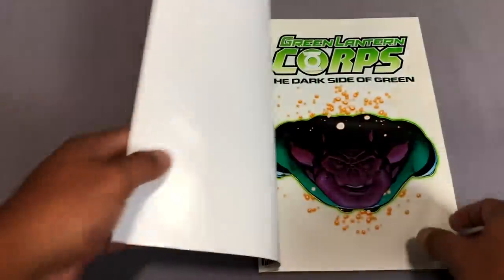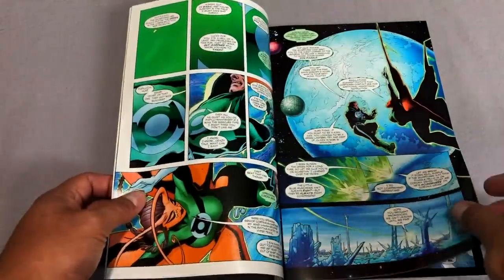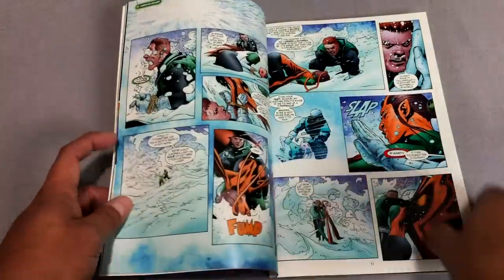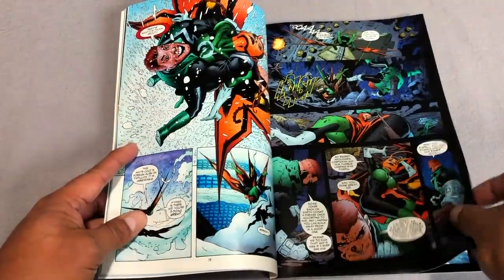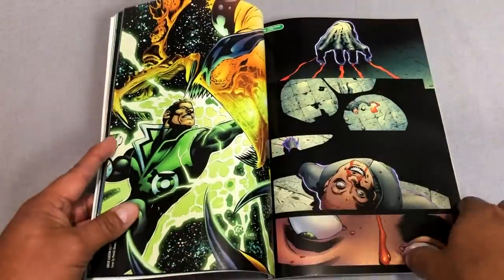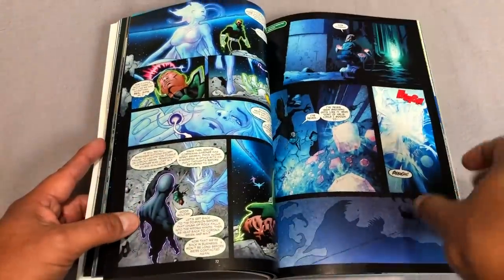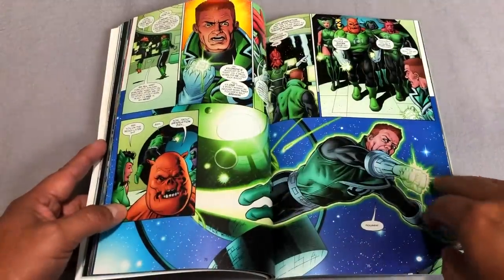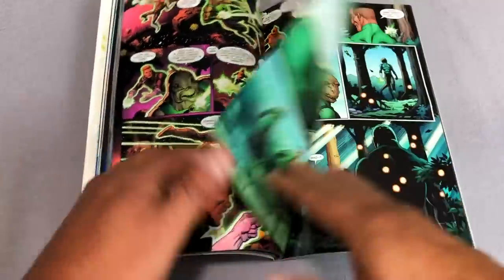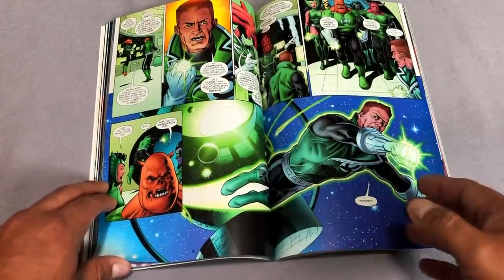That takes us to the final volume of this comprehensive reading order: Green Lantern Corps: The Dark Side of Green, collecting issues 7 through 13 of Green Lantern Corps — sadly not collected in an omnibus. The first half deals with the darker commando unit within the Corps, and then Guy Gardner wrestles with interesting moral issues about using deadly force — which is funny given what happens later during the Sinestro Corps and Blackest Night. The second story gets the character of Mogo back — the living planet that is part of the Green Lantern Corps — dealing with a fungal attack making him and Kilowog go crazy. We have artwork by Dave Gibbons, who is still writing the book.